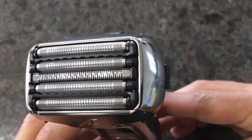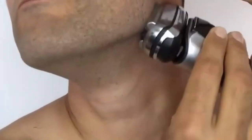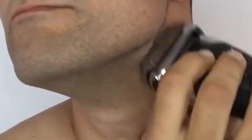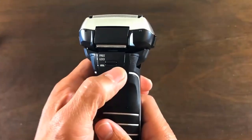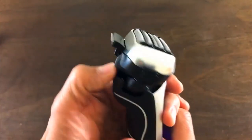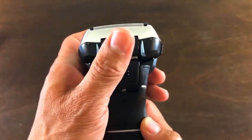If you have a lot of hairs that grow in random directions, the finishing foil will make short work of them. All five nanotech blades boast an acute 30-degree angle so hairs are cut as close to the root as possible without cutting the skin. The pivoting head is also well designed and capable of smoothly covering the jawline, chin, and neck without risk of discomfort.